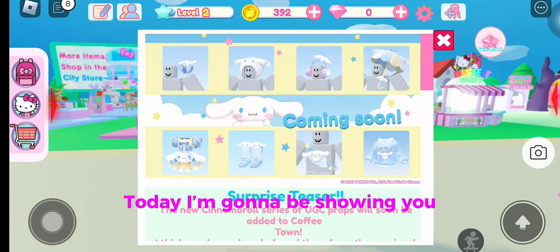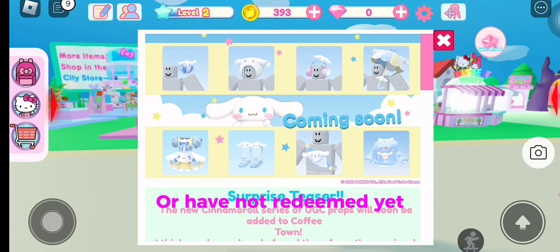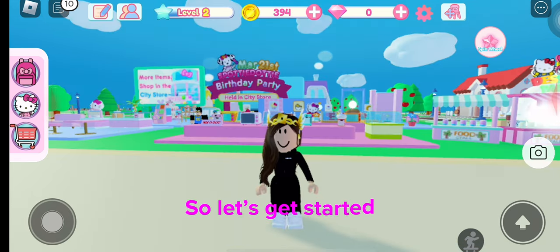Hey guys, today I'm gonna be showing you 17 redeem codes that you may have or have not redeemed yet, so let's get started.